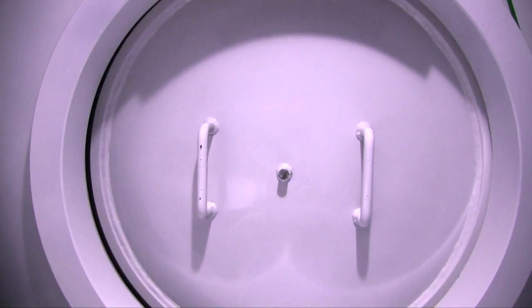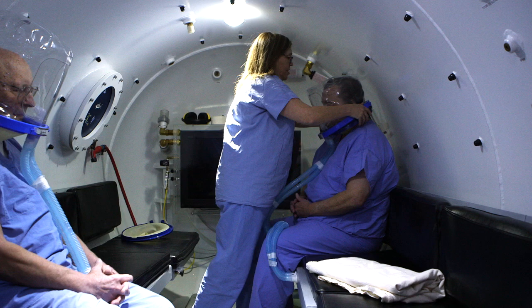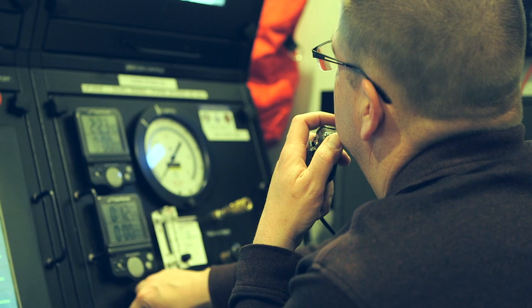Hyperbaric oxygen therapy has been around since back in the 50s. What it is is breathing 100% oxygen under a pressurized atmosphere. By doing so, it causes the oxygen to diffuse into the blood plasma, go deeper into the tissue, and causes growth of new blood vessels and new tissue.